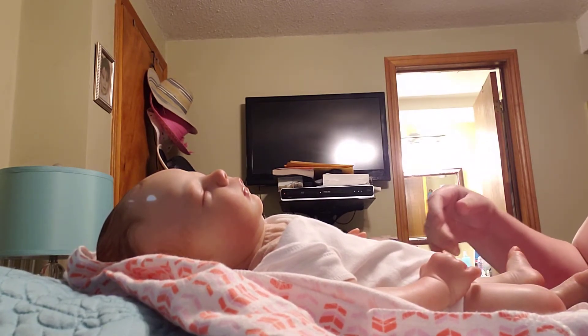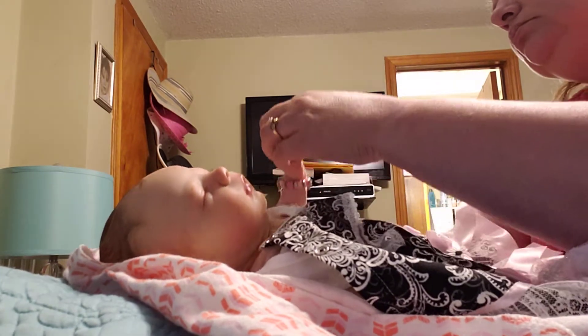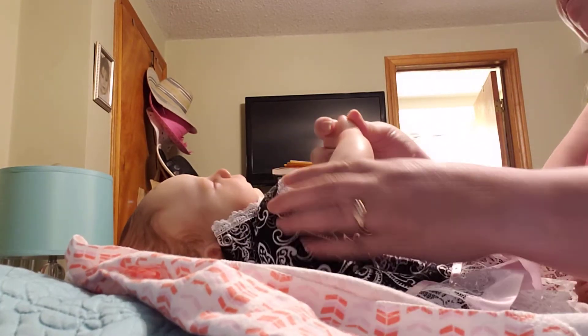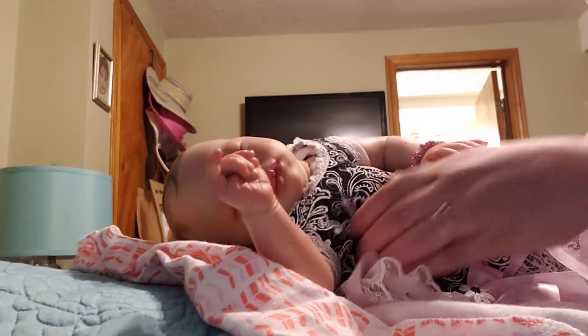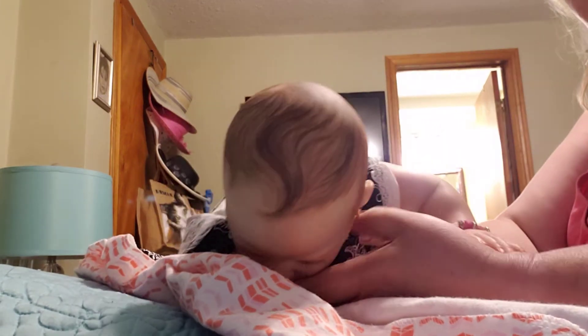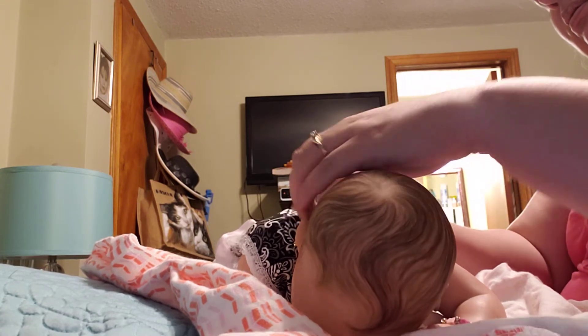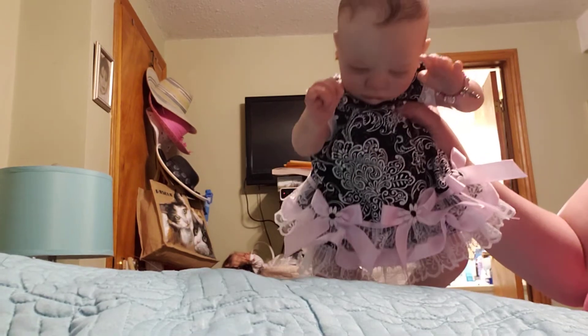So I'll put this dress on her now. I don't know if you can see her already in this. Put her hands up there. Put her forward. You can see how nicely done her hair is there. Oh, this looks so nice on her. I'm just going to move this blanket away so you can see her.